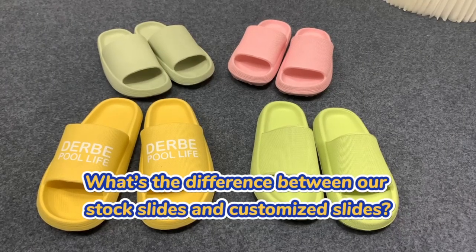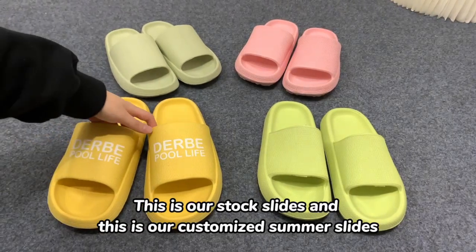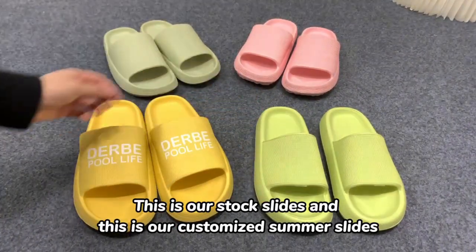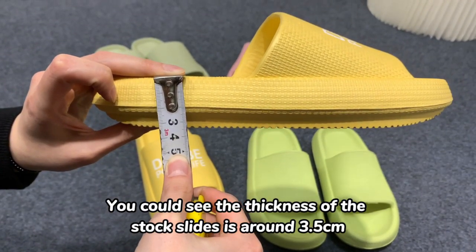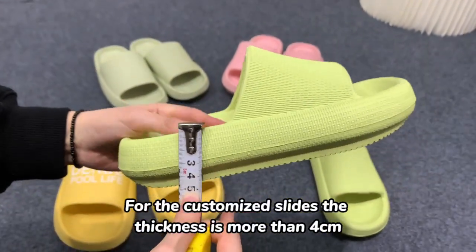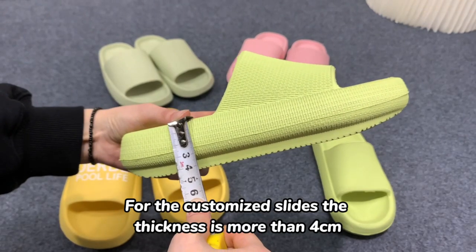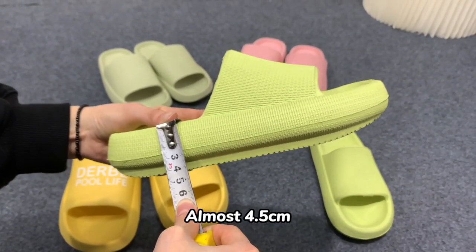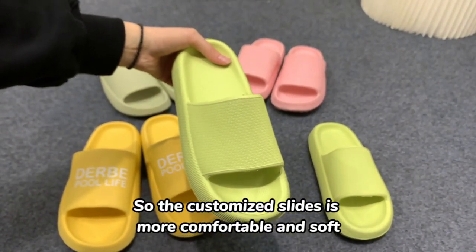What's the difference between our stock slides and the customized slides? This is our stock slides and this is our customized summer slides. You could see the thickness of the stock slides is around 3.5 centimeters, and for the customized slides the thickness is more than 4 centimeters, almost 4.5 centimeters. So the customized slides are more comfortable and soft.